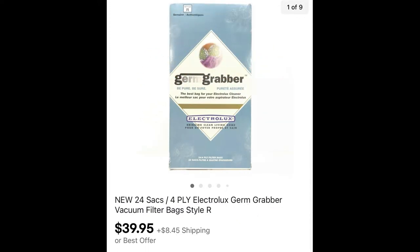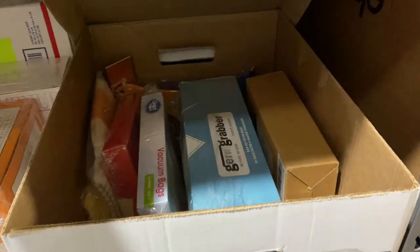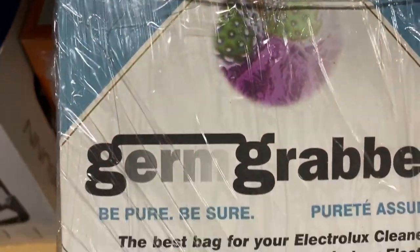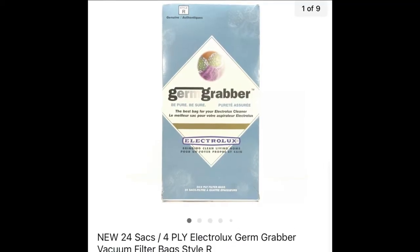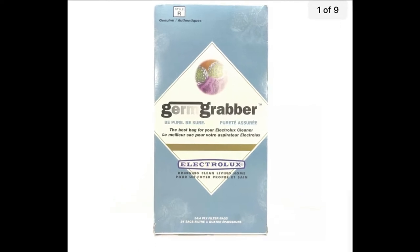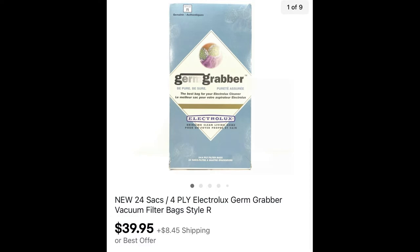I do pick up sweeper bags — I always try to check comps first, and if they're not really expensive I lot several together. This was a brand new sealed box of 24 Electrolux Germ Grabber vacuum filter bags, Style R. I paid $3 for the box. How much do you think this 24-pack sold for? How about $39.95 plus shipping — would you have picked these up or ignored them?